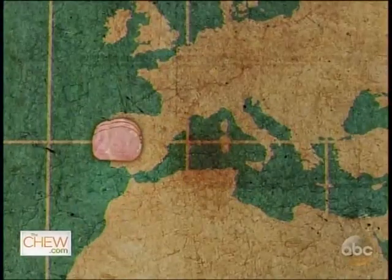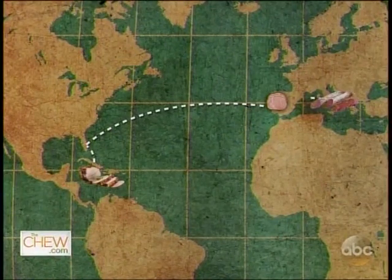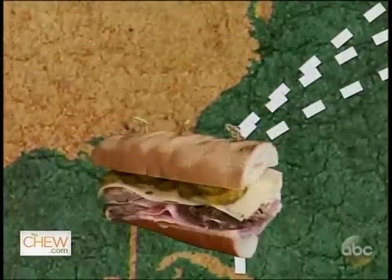You have your ham, which represents the Spanish that came; the pork, which represents the Cubans; the salami, which represents the Italians; and then the pickles and the mustard that represent the Germans. Now would you like to go back to the kitchen and learn how to make it? Please, I thought you'd never ask. Let's go.